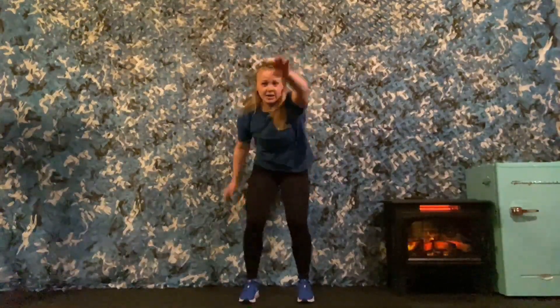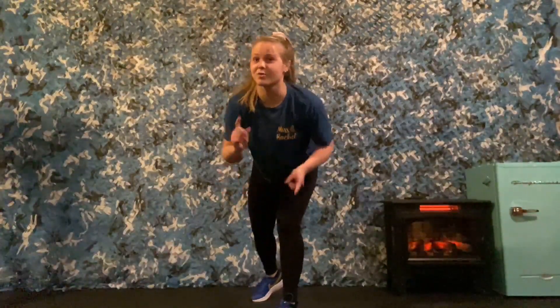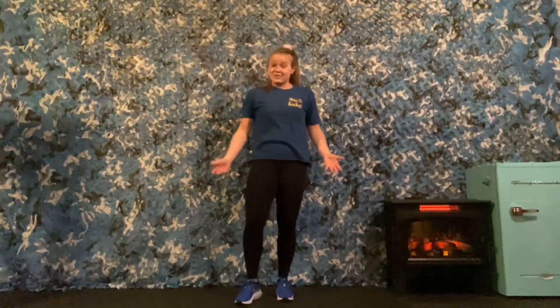For the summertime we are going to do some moves that we might see at the beach. We're going to do hot sand — out, out, out, out, out, hot sand — I'm going to count to ten out loud, you can count with me. Then we're going to go swimming and catch the wave for six — three on each side. Are you guys ready? Let's do it. So hot feet — please count with me — ready, and one, two, three, four, five, six, seven, eight, nine, ten.